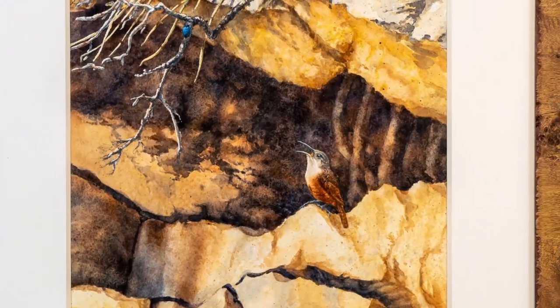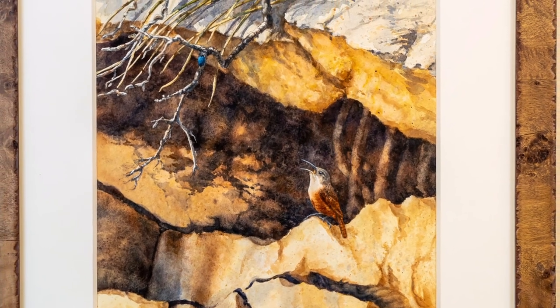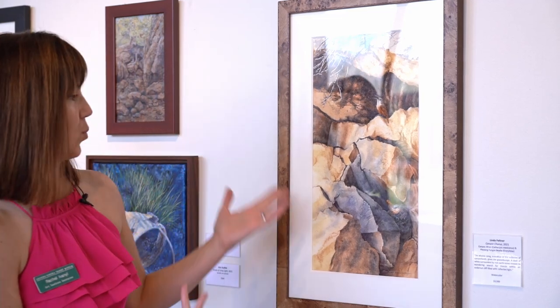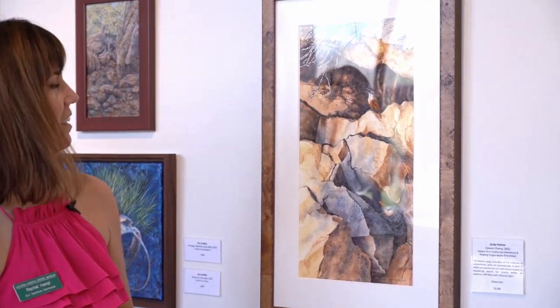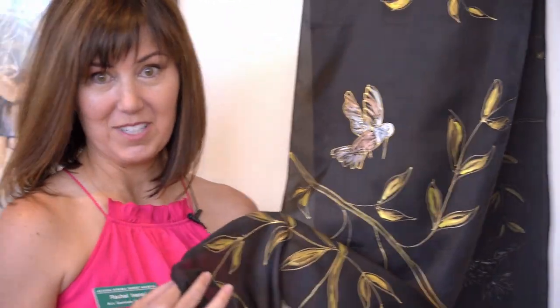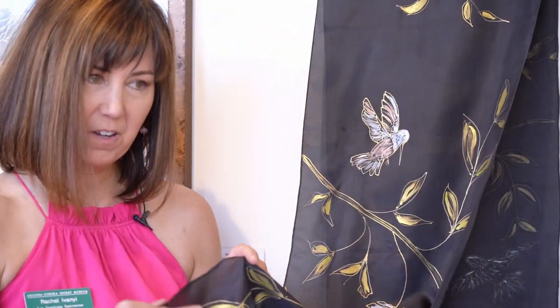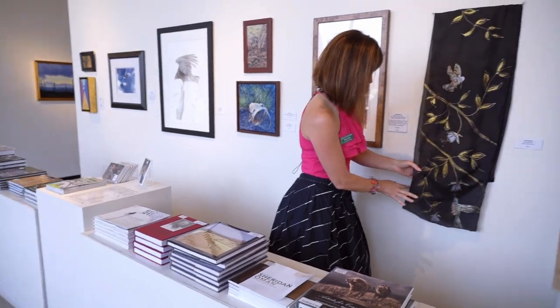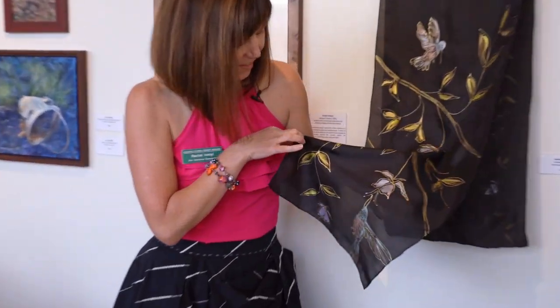Kim Duffick — you cannot go wrong with her work. We have another incredible Linda Feltner piece — these are Canyon Wrens. Look at this work, they're just stunning. And Judy Studwell — I own one of Judy Studwell's pieces. It's best when you walk in the galleries, you keep your hands like this. Look how beautiful.